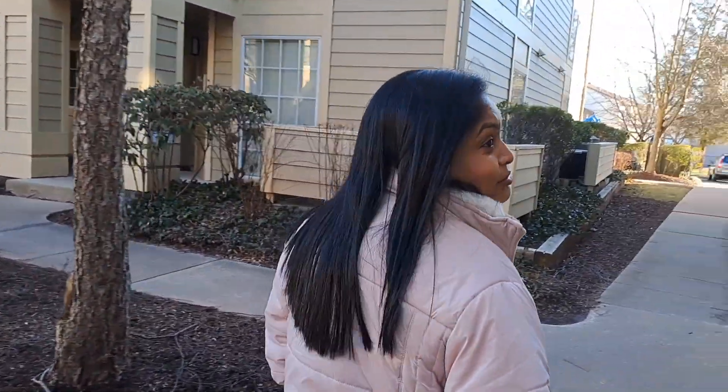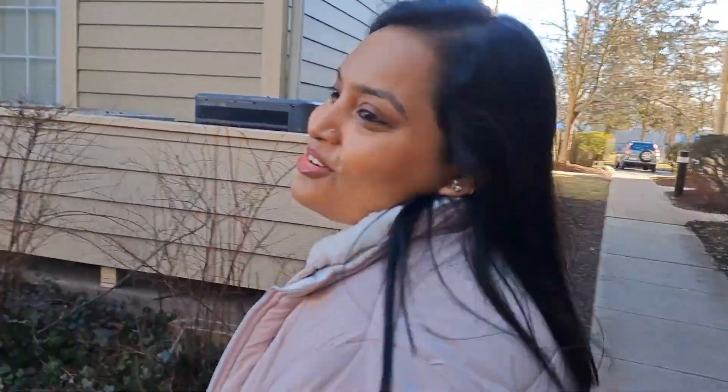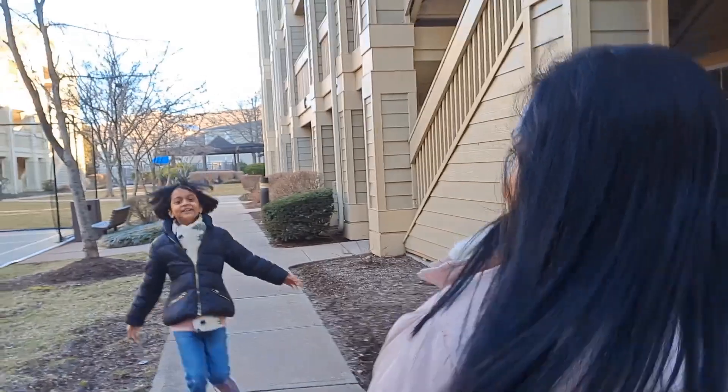This is the Hyatt House in Bridgewater, New Jersey. It's very cold — it's around 8 AM in the morning and we are going for the free breakfast which is offered by Hyatt House.